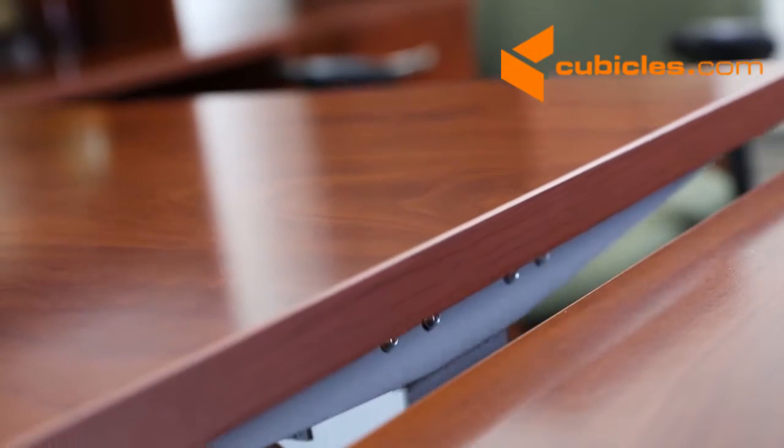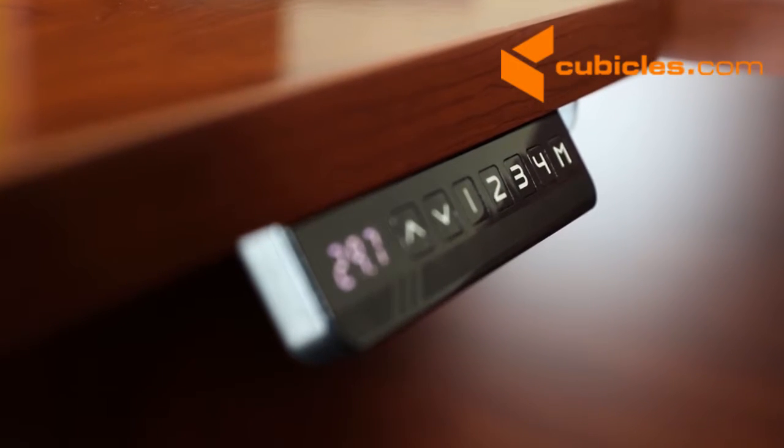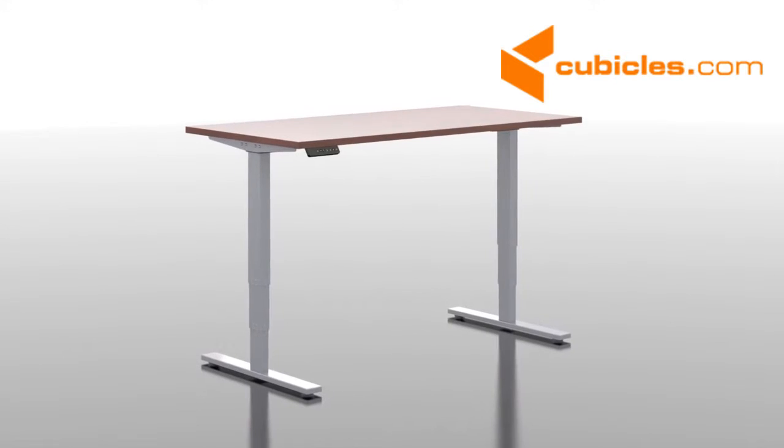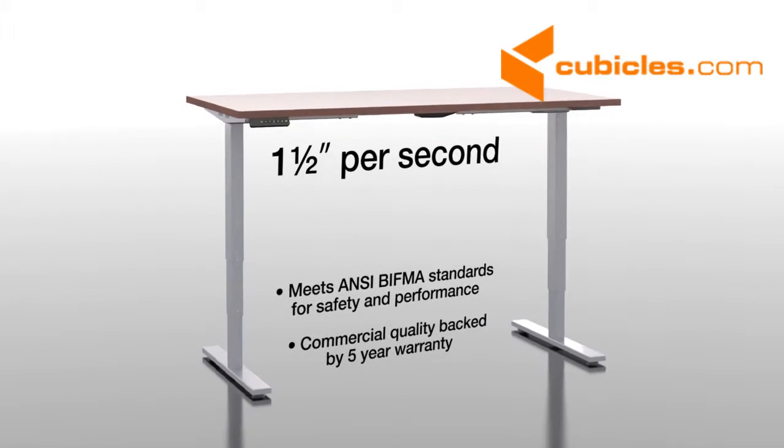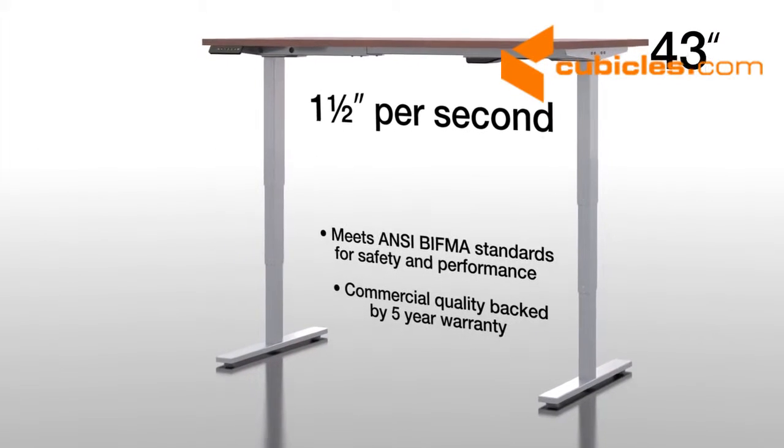No more searching for the perfect height position. With one touch of a button, simply select any of the four height settings you have stored. The desk surface rises at a rate of one and a half inches per second, from a 23-inch seated position to a maximum 49-inch standing height, and anywhere in between.